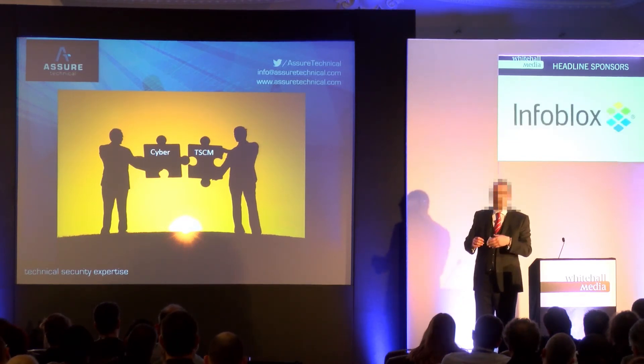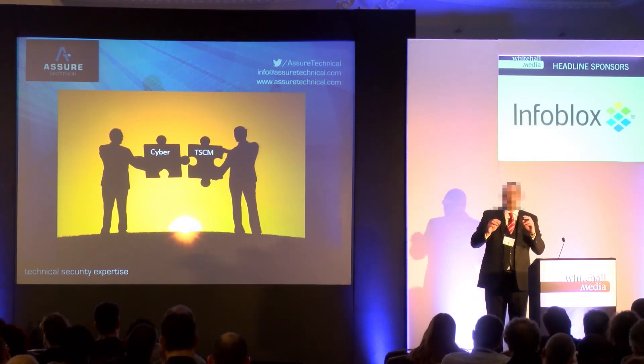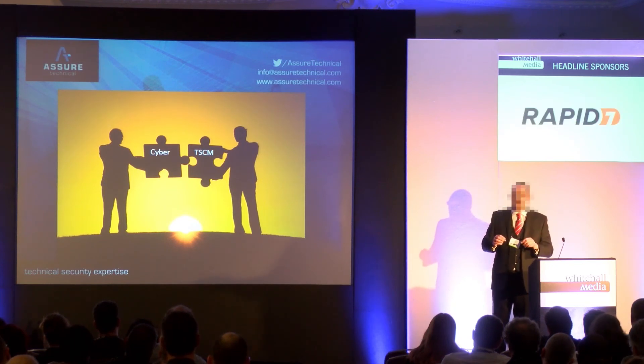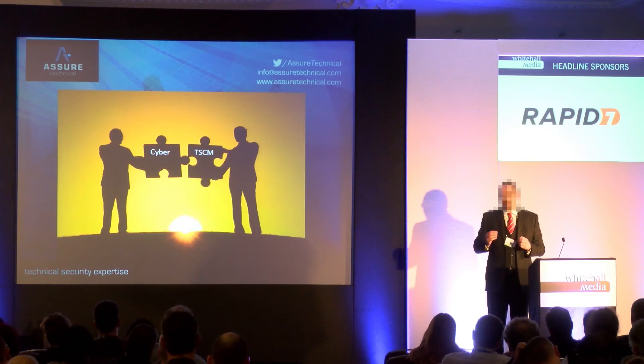The reality is that TSCM, while it might seem a little bit James Bond or like something that's never happened to us, there is a gap — and there's a gap in most people's security strategies.